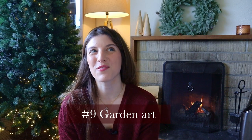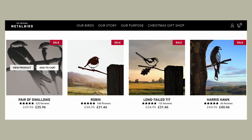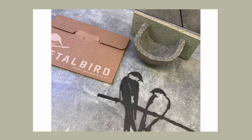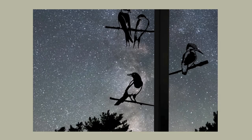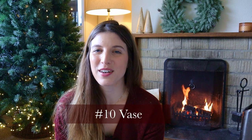Of course, we can't talk about garden decor gifts without mentioning garden art — sculptures, beautiful bird feeders, anything sculptural for outdoors, a beautiful mirror, a table centerpiece. I fell in love with beautiful bird sculptures from Metal Bird. Friends of ours gifted us a beautiful pair of swallows. It's super easy — all you need is a hammer to set them into wood, a tree, or a fence. It just creates a little bit of whimsy and I absolutely love it.